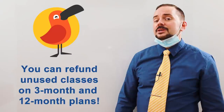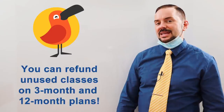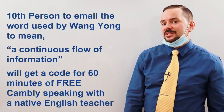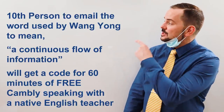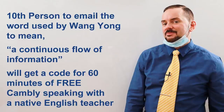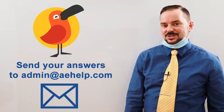Cambly will refund any unused minutes on 3 month and 12 month plans. Cambly also has a lesson challenge for you — the 10th person to correctly email us what word Wen Yang uses to express a continuous flow of information will receive a code to get 60 minutes free one-on-one speaking practice with a Cambly professional. Simply send your answers to this email address, also in the video description. Now watch and learn.